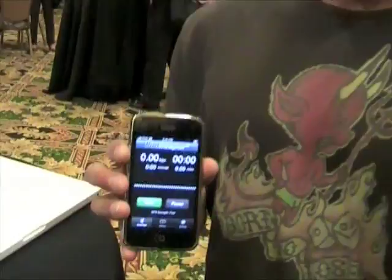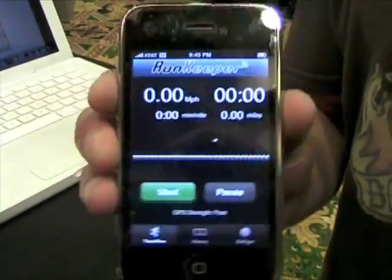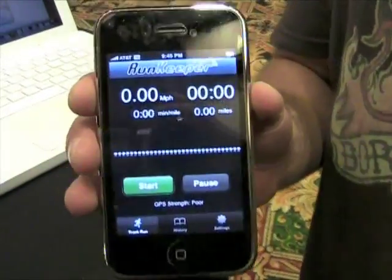Whether you're getting coffee, taking the dog for a walk, or running a marathon, what we've enabled you to do is rather than go out and buy a separate device like a GPS watch, you can take the iPhone, which you presumably already own, and download our application — and it will turn the iPhone into a GPS watch equivalent.